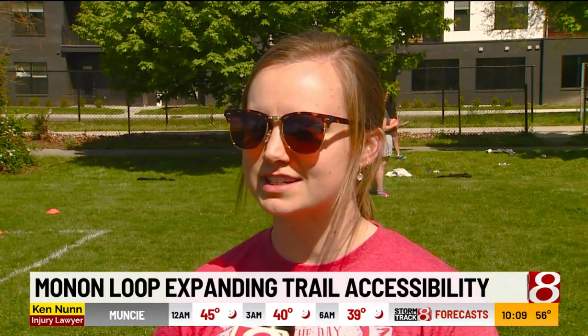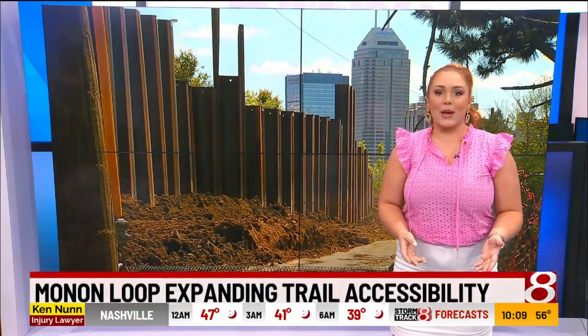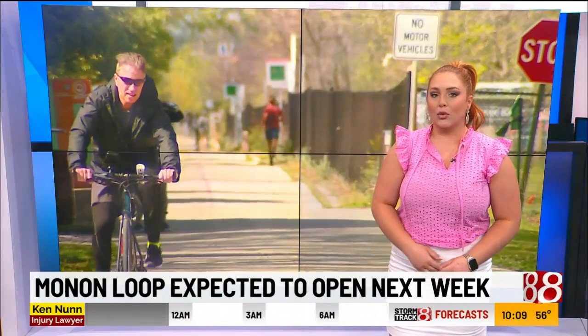The new widened 12-foot multi-use sidewalk will not only give pedestrians a view of the progress over the next 18 months, but will also increase accessibility in the area. With it being close to Bottleworks and the garage, it will likely get a lot of use. The Monon Loop is expected to open in about a week, and INDOT says they will not close the existing trail until the new section is ready. When construction is done, both the existing trail and the Monon Loop will remain open.